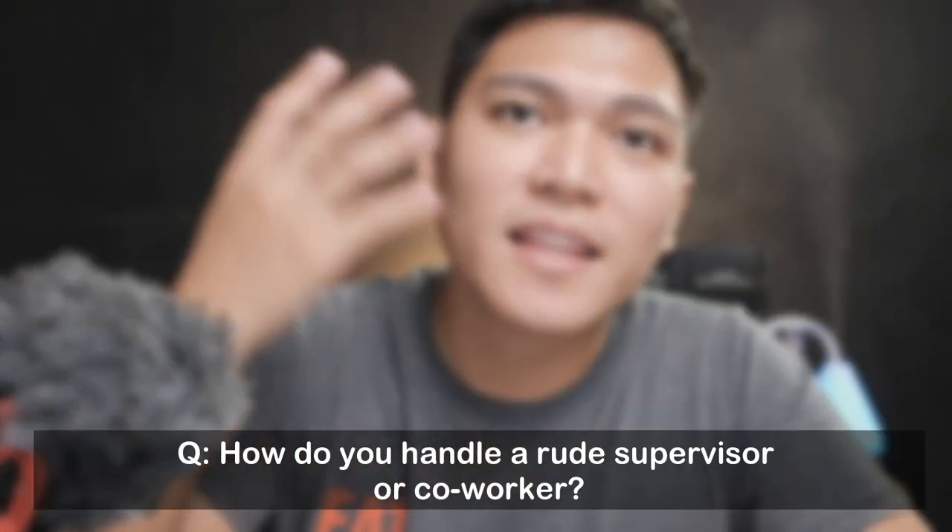One of the hardest questions is 'How do you handle a rude supervisor?' I think you should research this one. A good approach is: 'I believe each of us is fighting a battle that only we know, so I always try to be understanding. If there's still a conflict, I would approach that person and ask if I said or did anything that offended them, and think of a solution to make them feel better.' Don't blame others — change starts with yourself.